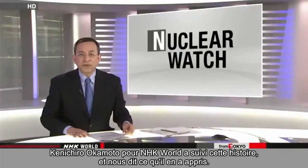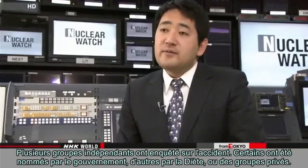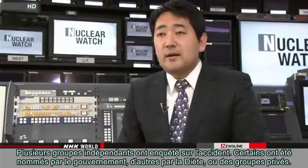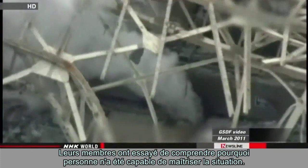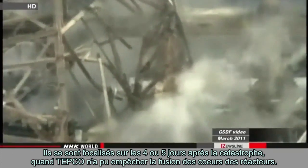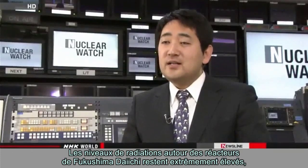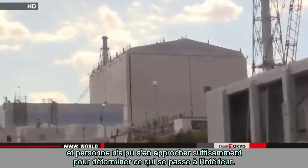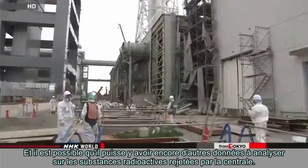NHK World's Kenichiro Okamoto has been following the story. Several independent panels investigated the accident — some appointed by the government, others by the Diet or private groups. The members tried to figure out why no one was able to control the situation, focusing on the four to five days after the disaster when TEPCO failed to prevent the reactors from melting down. Radiation levels around the Fukushima Daiichi reactors remain extremely high, and no one has been able to get close enough to determine what's happening inside. It's possible there may still be more data to analyze about radioactive substances released from the plant.